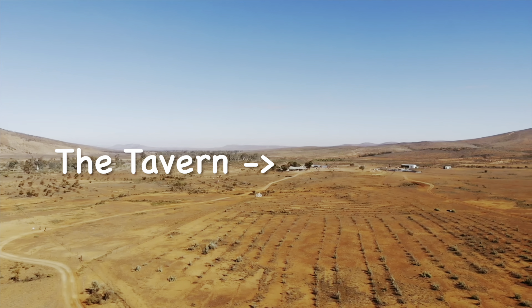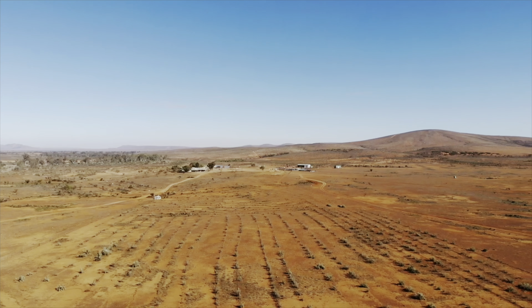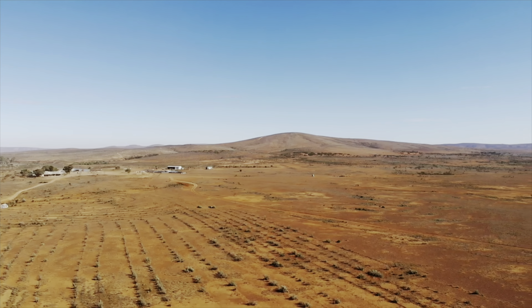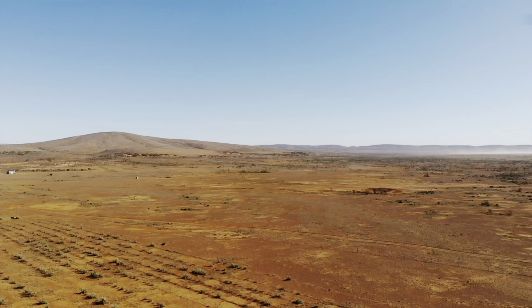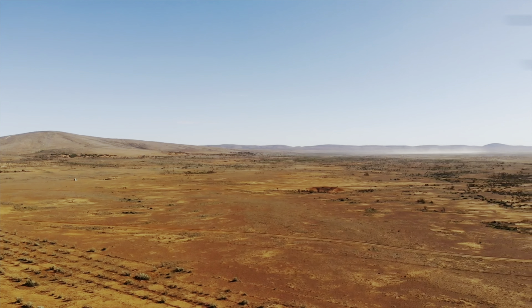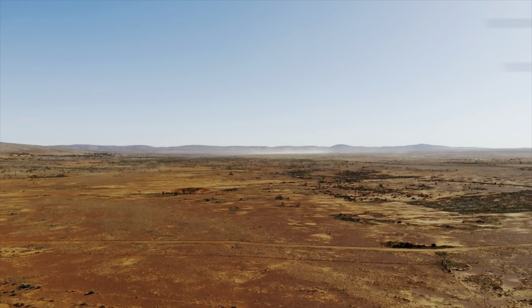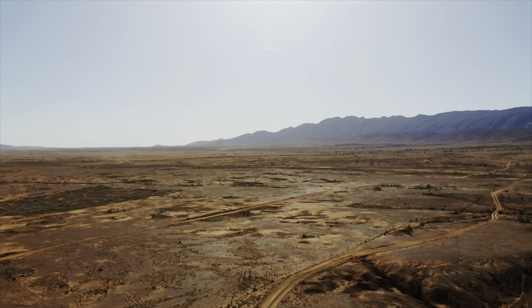Looking from above you can see the tavern. Let's be honest — how beautiful and stunning is that view? This is why you come to the Flinders.